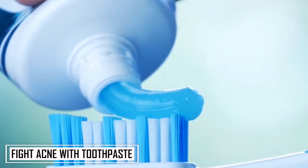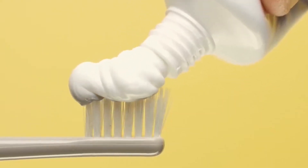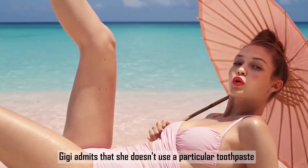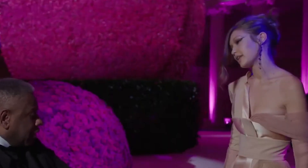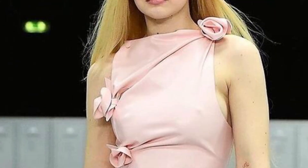Number 10: Fight acne with toothpaste. This anti-acne technique might seem funny, but it has been passed down from mothers to daughters all across the country. Gigi is still loyal to this trick and admits she doesn't use a particular toothpaste — she goes from one brand to another, and they all are pretty good at drying out a zit. One important thing to note: just because it works doesn't mean it's good for your skin. The ingredients in toothpaste are definitely not meant for your skin and may raise issues in the long run, so be careful.